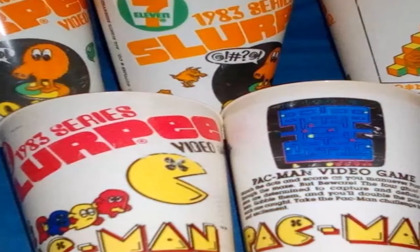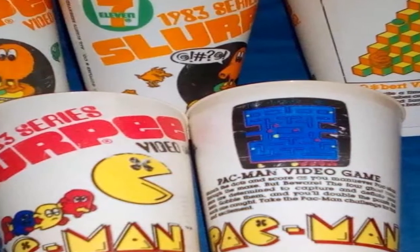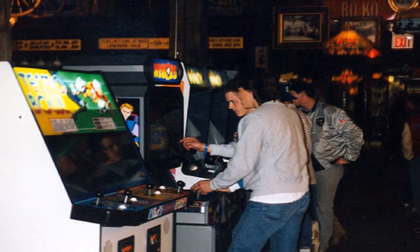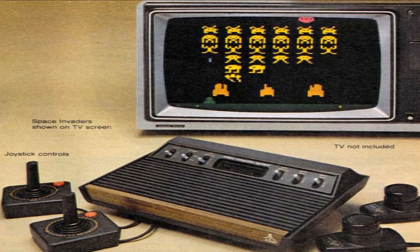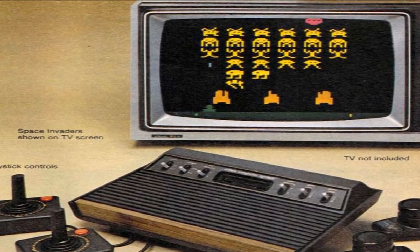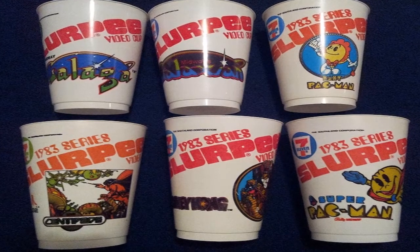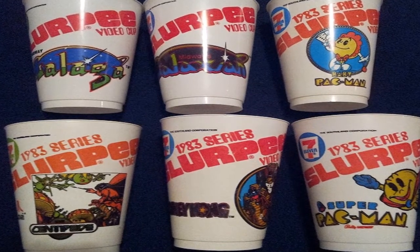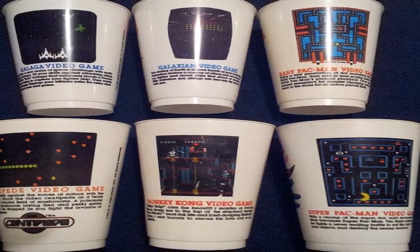Hey guys, and welcome back. This week I wanted to take a look at a little piece of interesting toy history from the 80s — some 7-Eleven video arcade cups. Of course it's the 1980s, so that means Pac-Man fever and arcades are spreading like wildfire all across the nation, and Atari is dominating the home video game marketplace. So of course that meant soon other companies had to get in on the act, and 7-Eleven was one of the first. They came out with their series of 7-Eleven video arcade cups, with 16 in total, with everything from Galaga to Space Invaders, Pac-Man, and Centipede, with full color images on the front and back with descriptions of your favorite games to collect. Oh, thank heaven for 7-Eleven.